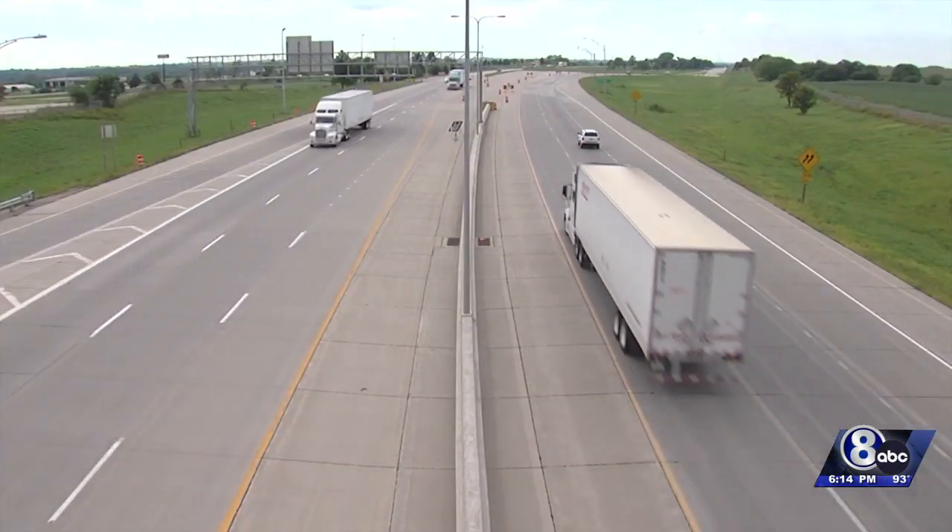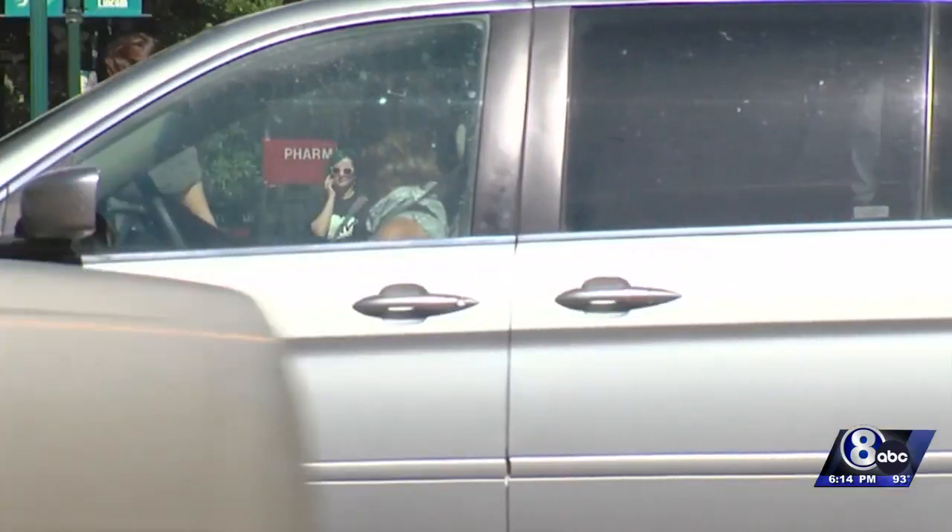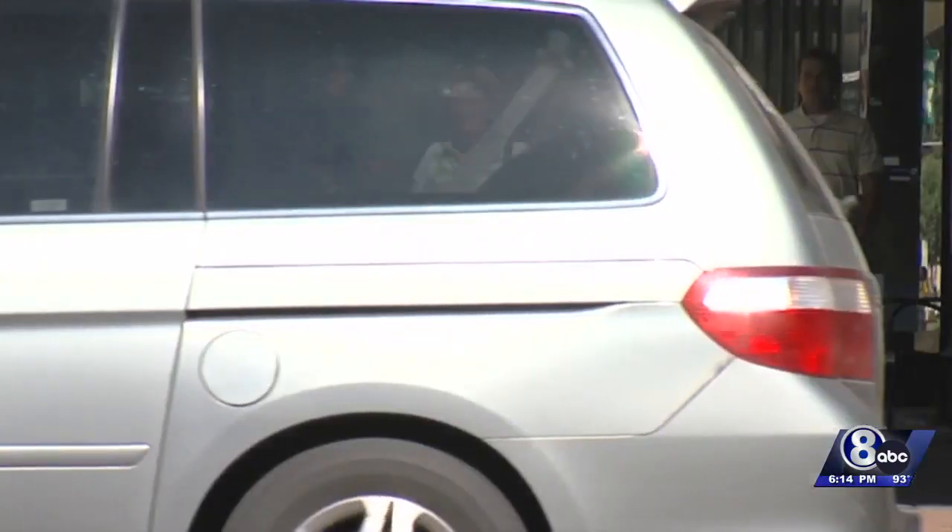We have 2,600 miles of pavement. That means if we took all the pavement in Lincoln, we could drive to New York and back with that. So that puts it a little bit in perspective of the size of the system that we're trying to maintain.